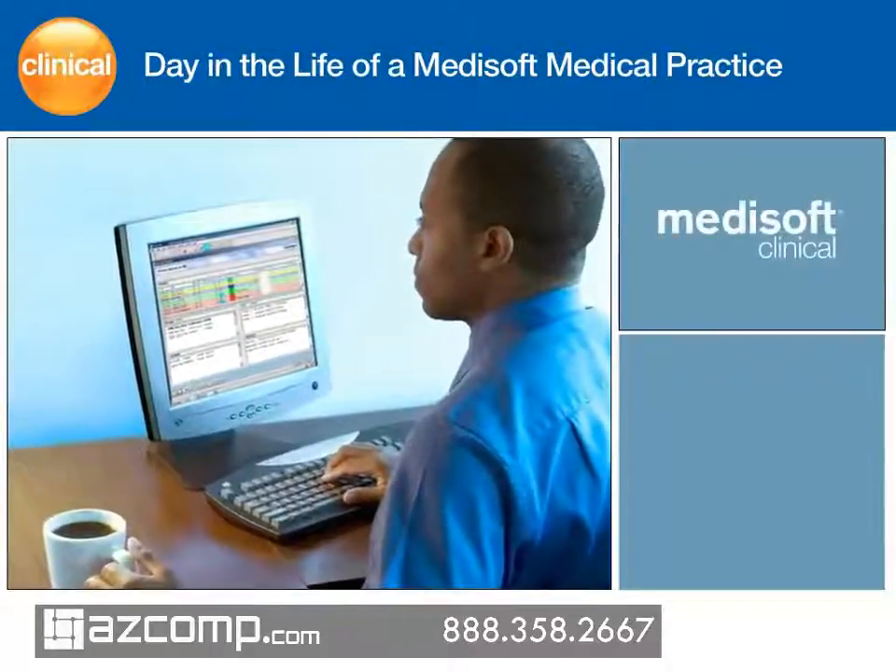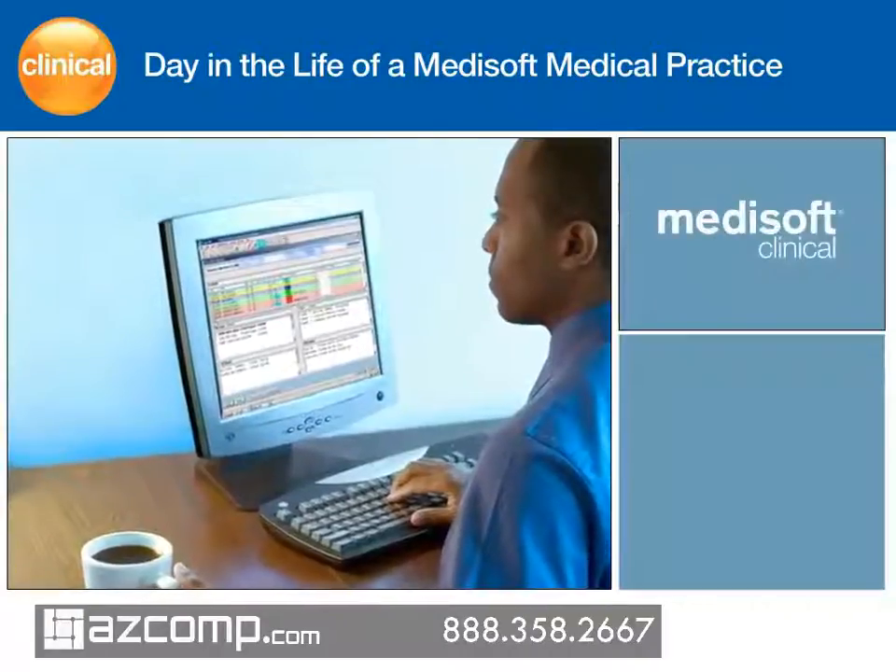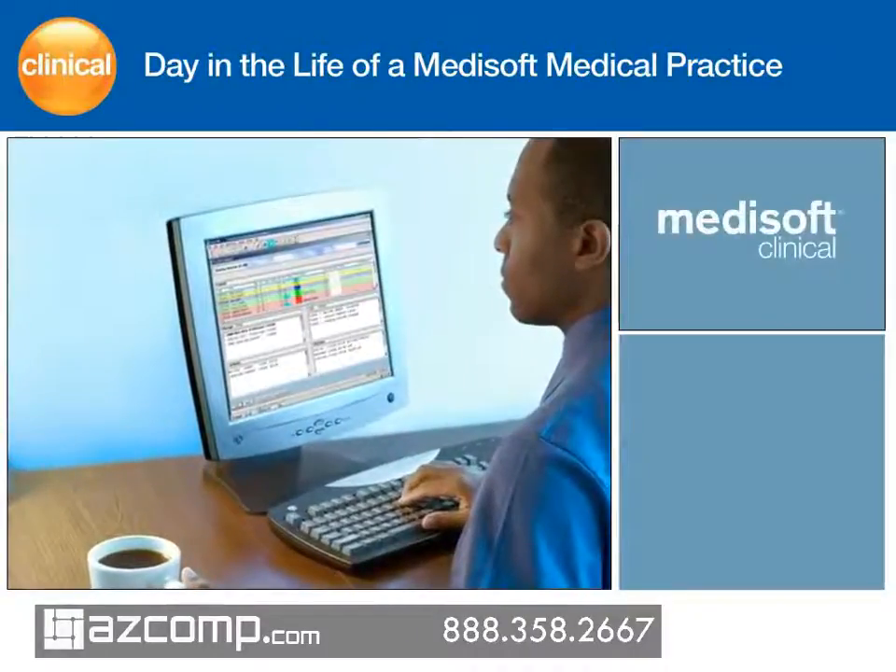Medical Care Associates uses Medisoft Clinical, the complete electronic health record and practice management solution, to increase productivity and enhance clinical performance.